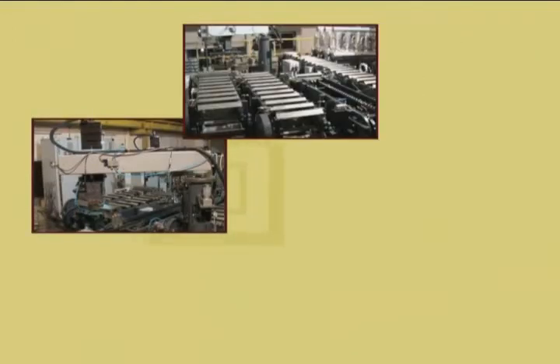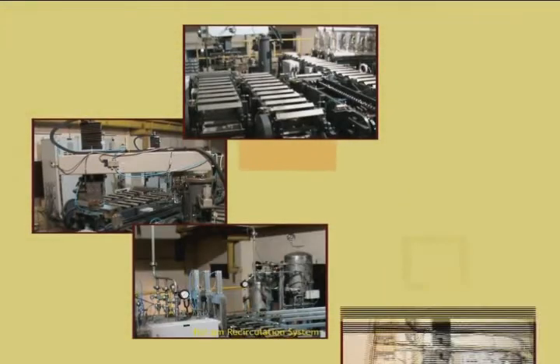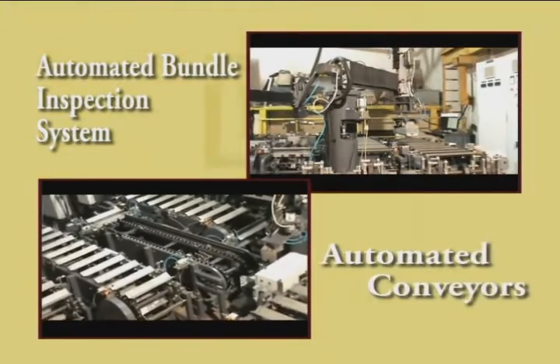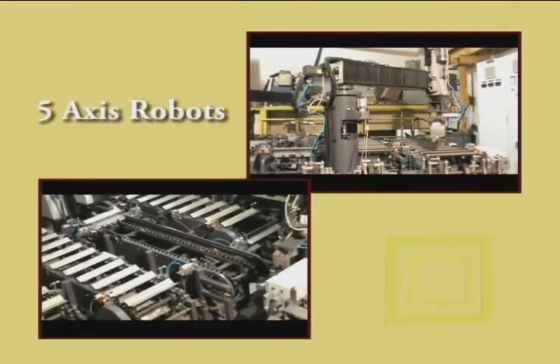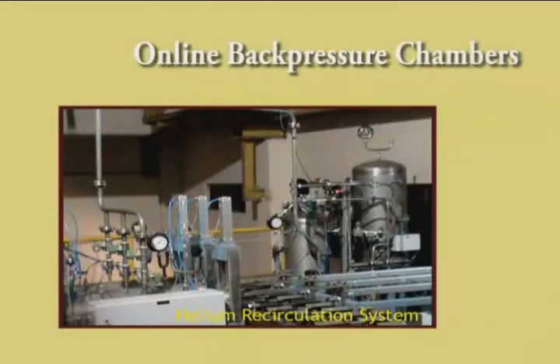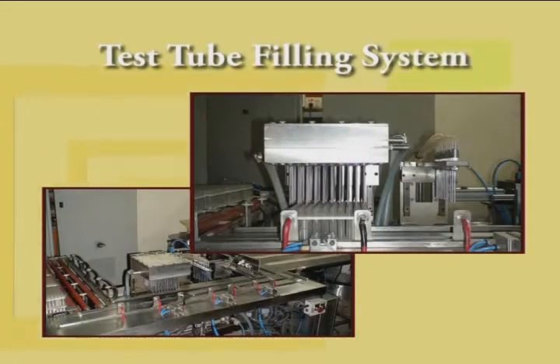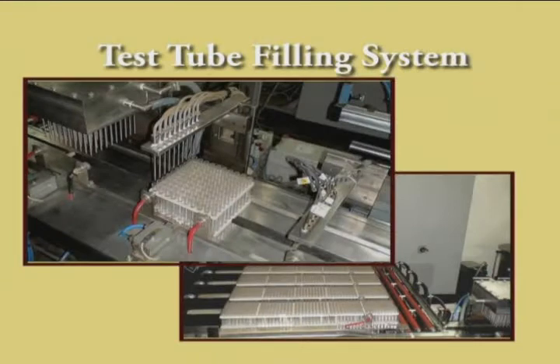Many of the systems designed and built by us are the first of their kind in India. Examples include an automated bundle inspection system featuring automated conveyors, five axis robots, online back pressure chambers, and helium gas recirculation systems. Another successfully completed system is for filling test tubes for radio immuno assay kits — this innovative design is capable of automatically cleaning and filling 100 tubes per minute.